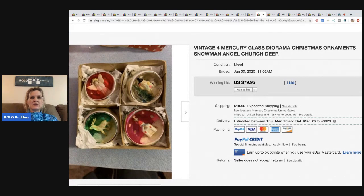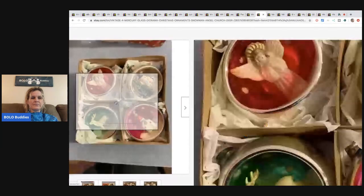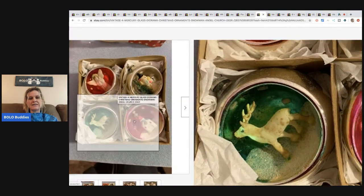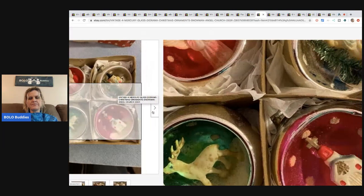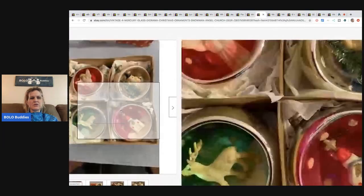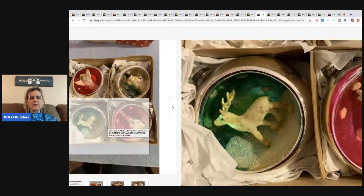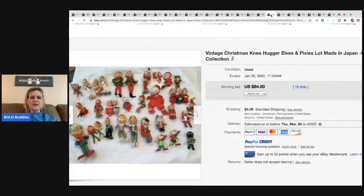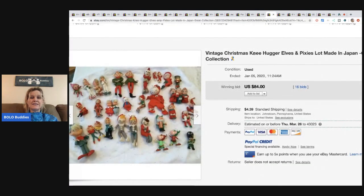The next item is these mercury glass Christmas ornaments — there are four of them. You can see there are little figures inset inside: a snowman, a church, an angel, and a reindeer. These went for $79.95 and the buyer paid shipping. I definitely would have broken these up into singles or smaller lots.